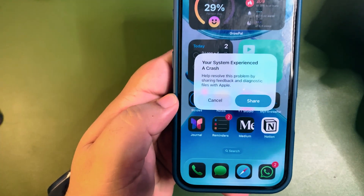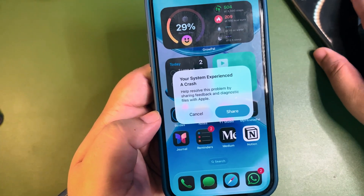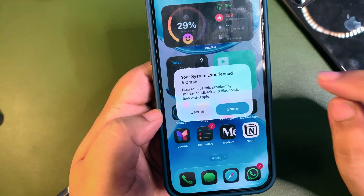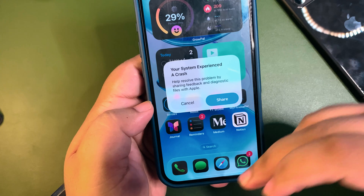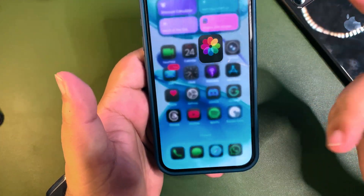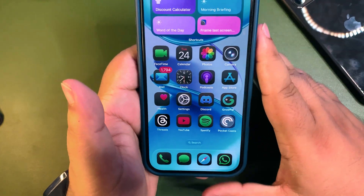Also in beta 2, I received this message a couple of times when unlocking my device: 'Your system experienced a crash.' I didn't actually crash, but I kept getting this message. I took a screenshot to show you guys.